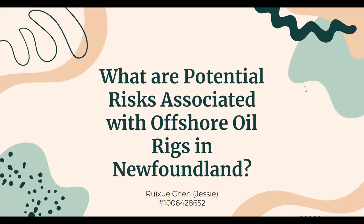Hi, my name is Recia Chen, you guys can call me Jesse, and today I'm going to discuss the potential risks associated with offshore oil rigs in Newfoundland.